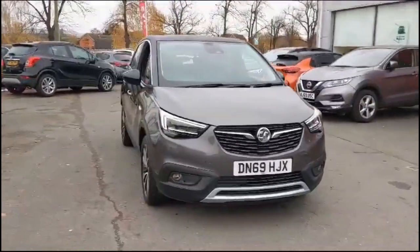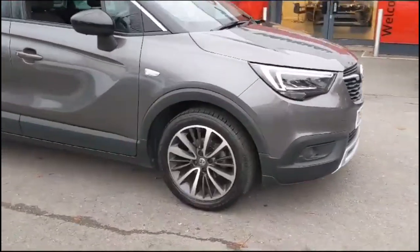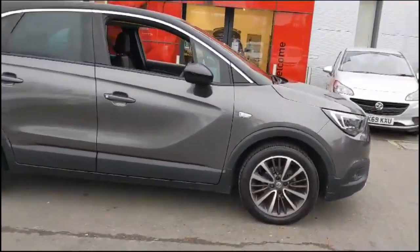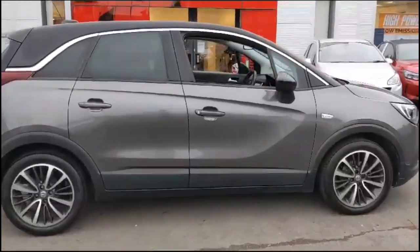Hello and welcome to Bayless Vauxhall. Today we're viewing a Vauxhall Crossland X 1.2 Elite. This vehicle has covered 34,496 miles only and is finished in grey. It also comes with a Bayless warranty with the option to extend it to up to 36 months.